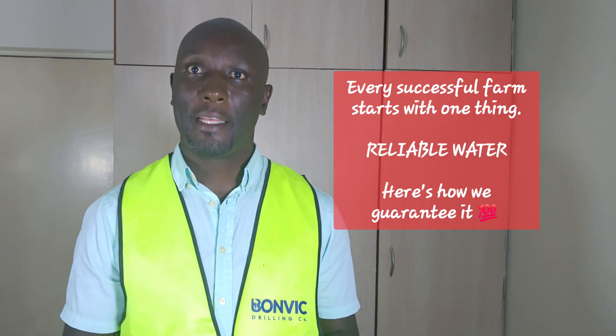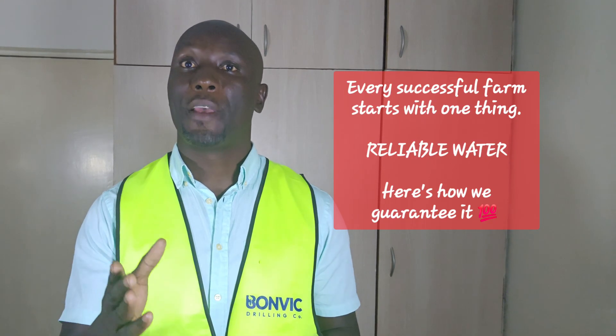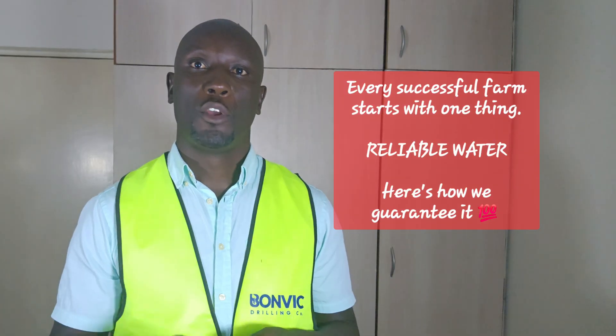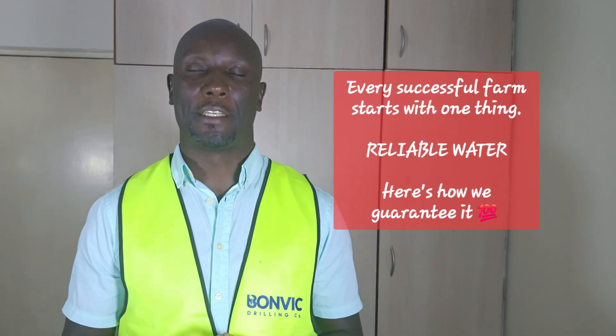This will save you money and guarantee results. We handle all the paperwork too — the permits, environmental assessments, and regulatory compliance. You focus on your plans while we handle the technical details.